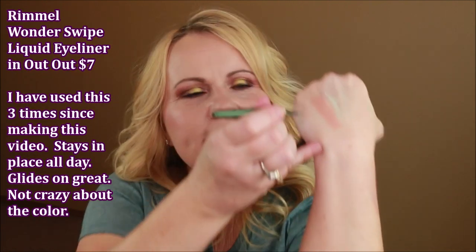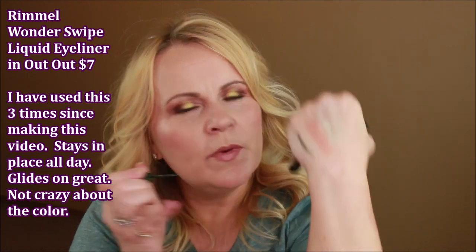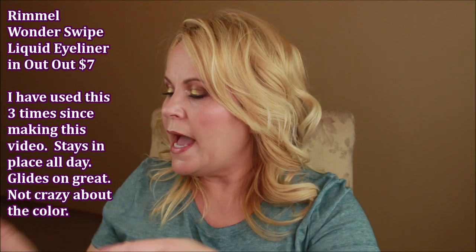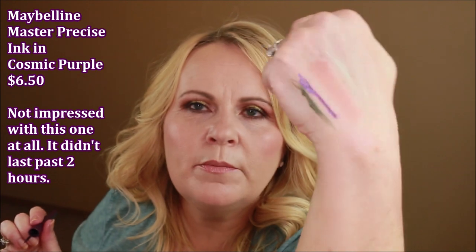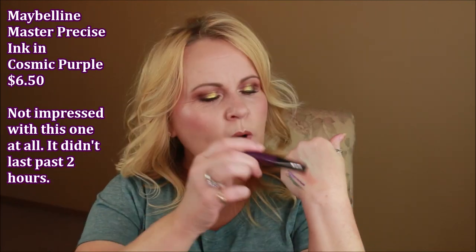I got two different metallic liquid liner eyeliners. This one is from Rimmel and it's called Wonder Swipe — this is their green color. And this one from Maybelline is the Master Precise Ink in their purple color. Both of these are beautiful and both have that little metallic glitter in them. I swatched them last night — the Rimmel one didn't come off as I was washing my hands through the night, but the Maybelline one did come off. So the Rimmel one looks to me like it's going to pull ahead in longevity, but I'll let you know on those too.